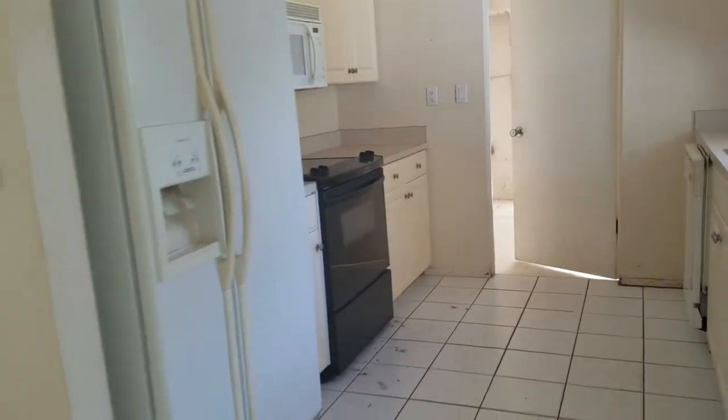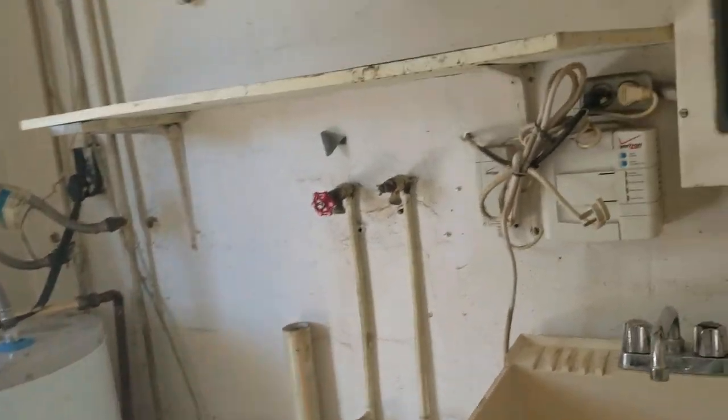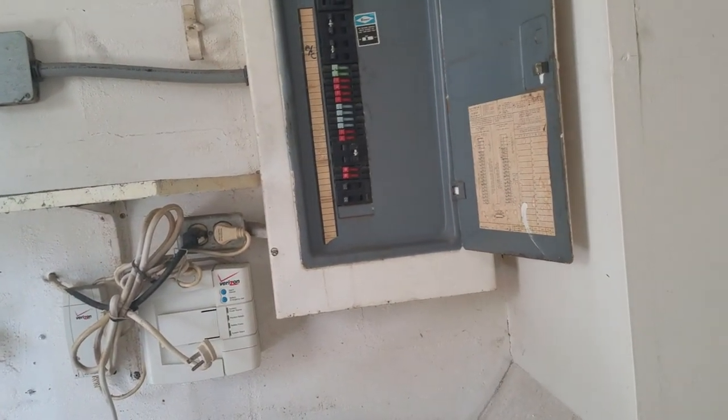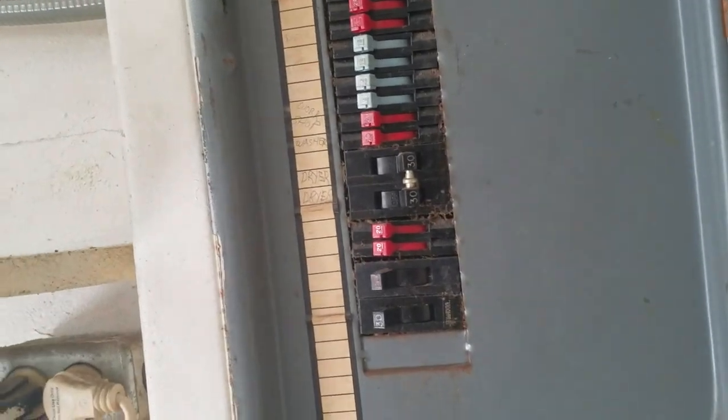That's not really worth saving. Take out the soffits and open this up. Luxury vinyl plank. This room was the garage, or I guess this was the laundry room at grade, and that panel is old. I'm going to say that panel is going to have to be replaced most likely. It's a Zinsco panel — Zinsco panels are no good.